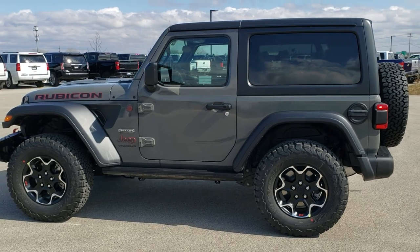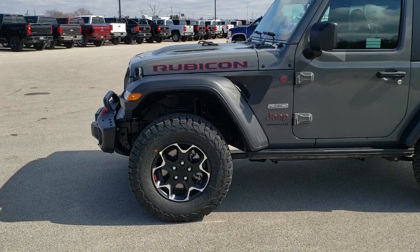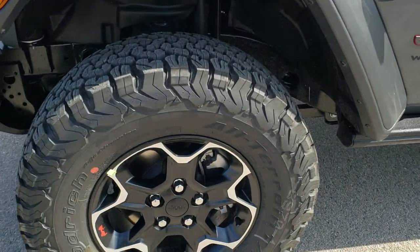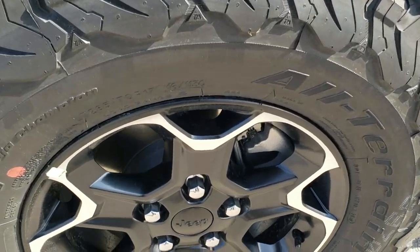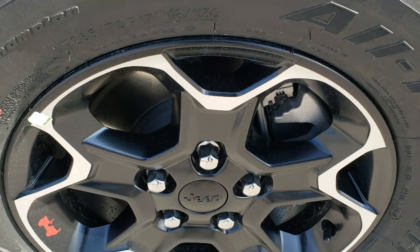And then we will get up close and check out the exact options on this Jeep. If you want to check out all the photos, in the upper right-hand part of your screen there is a link right to our website — click that and check us out. BF Goodrich All-Terrain TA KO2 tires, these are LT 285/70R17s.